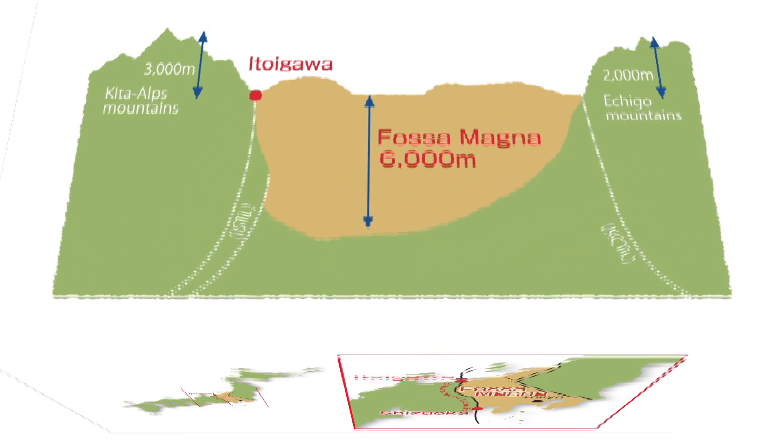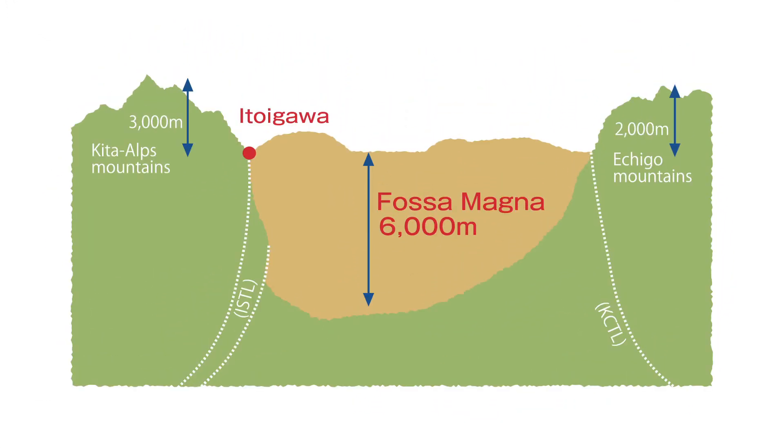Moreover, its depth is estimated to be about 6,000 meters.